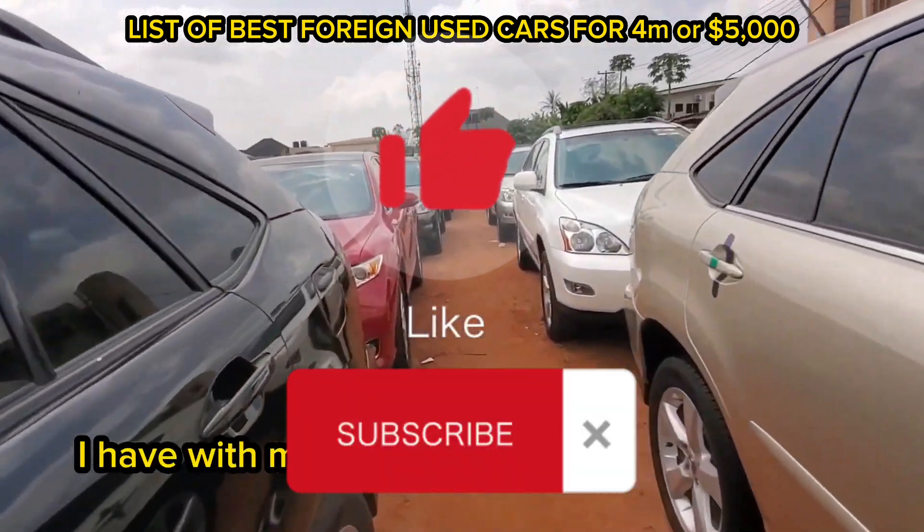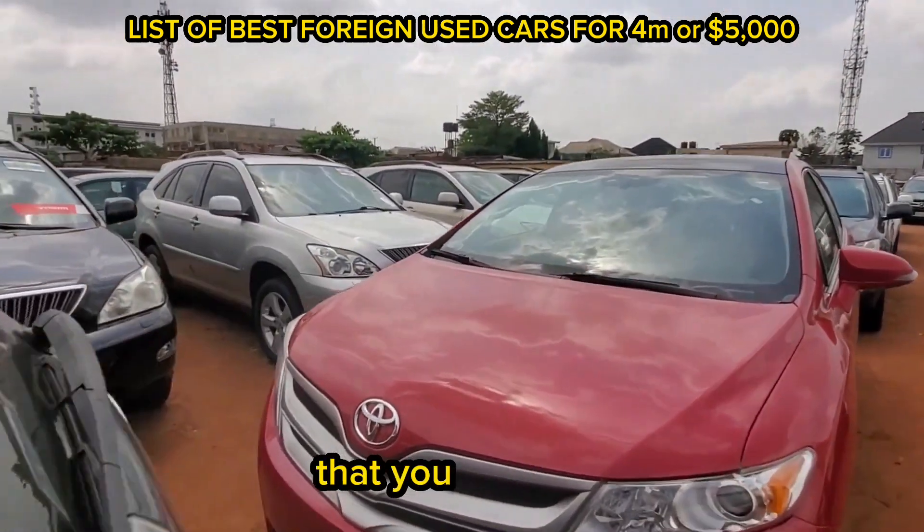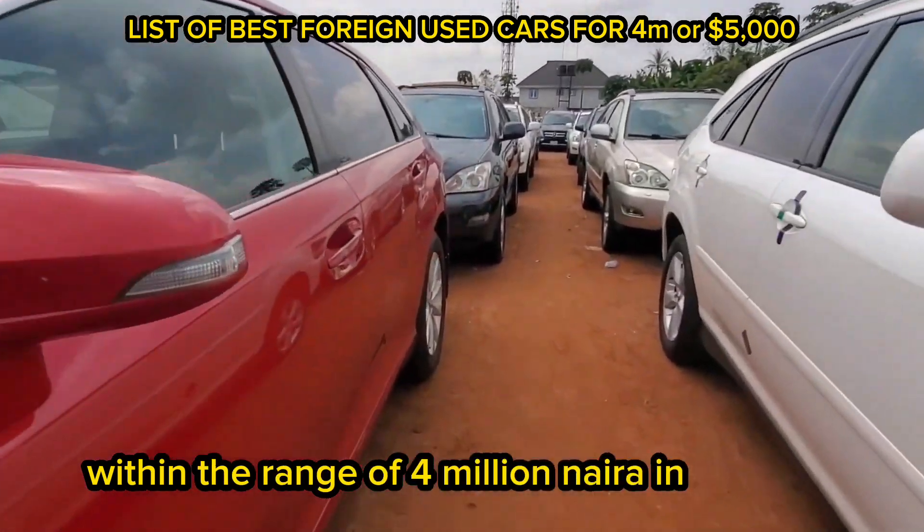My name is Dave. I have with me a list of the best foreign used cars that you can get within the range of 4 million naira in Nigeria.